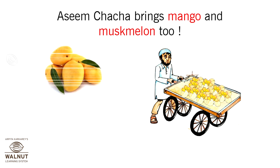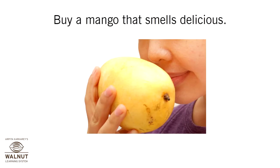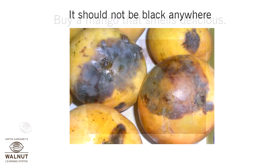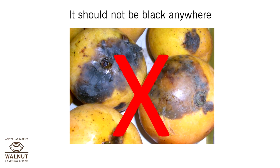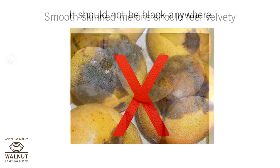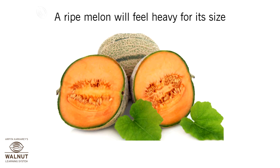Aseem Chacha brings mangoes and muskmelon too. Buy a mango that smells delicious — it should not be black anywhere. Smooth-skinned melons should feel velvety, and a ripe melon will feel heavy for its size.